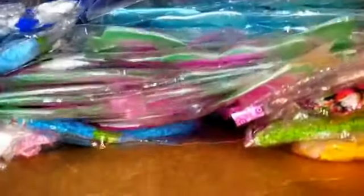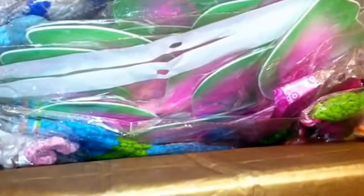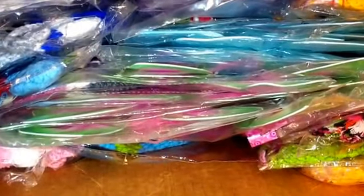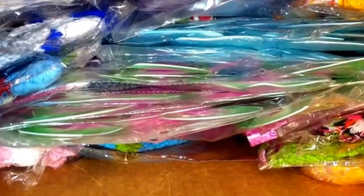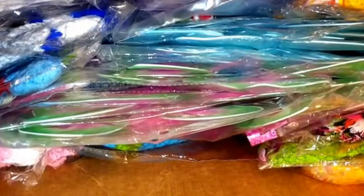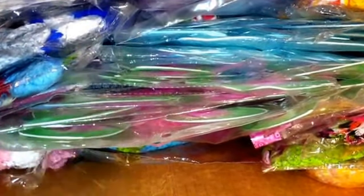Hi everybody. I have a Bountiful Baby Boutique haul. Last month they started putting their boutique items on clearance and liquidation. I ordered about 30 of their little girl dresses last month but didn't do a video because my sister was here — I just gave my granddaughter and daughter the dresses, about 15 each. Now they've put a lot more stuff on sale for 98 cents, so I picked up everything I thought I could use.